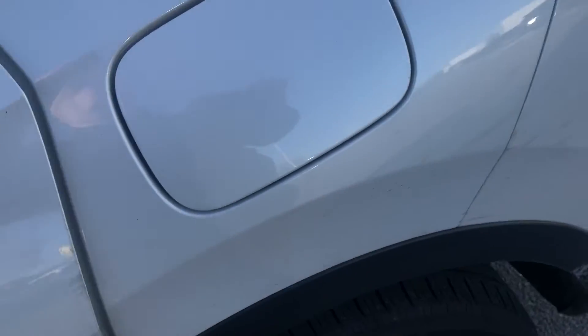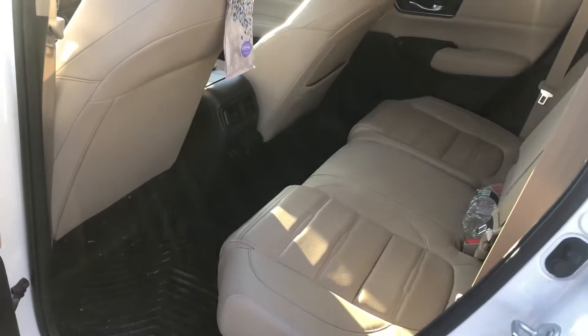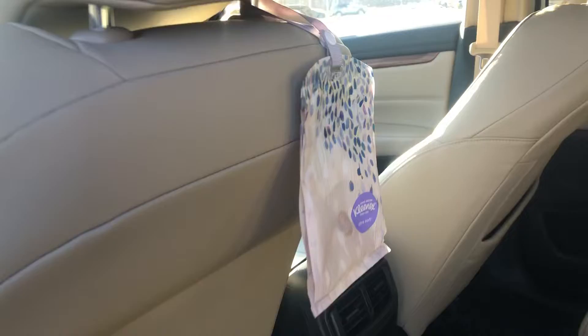This vehicle does have a remote start as well, which is a very nice option. It's in incredible condition, and it has a sunroof.